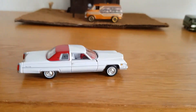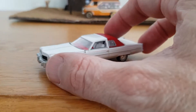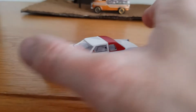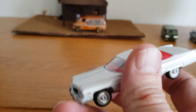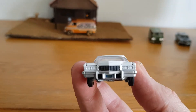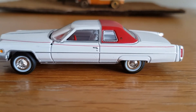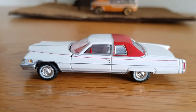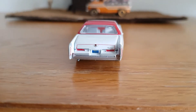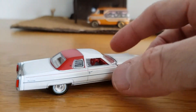This one is from AutoWorld — a 1976 Cadillac Coupe de Ville. It's a popular casting and they do it in various colours: black, blue, many different colours. I got it in this combination of white with a red back to the roof. It's just a really cool casting, nice and weighty. Being AutoWorld it's done really nicely. You can see the emblem on the back, the red pin stripe down it. I really like these old 70s land yachts.